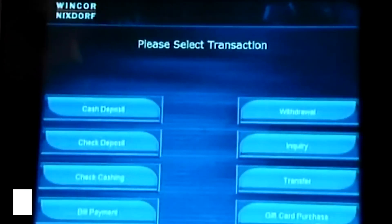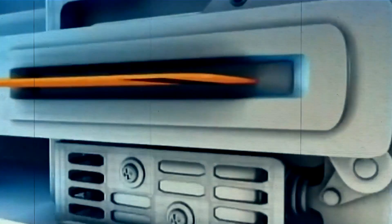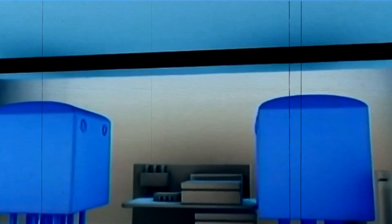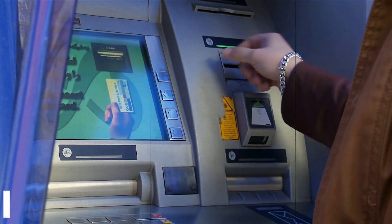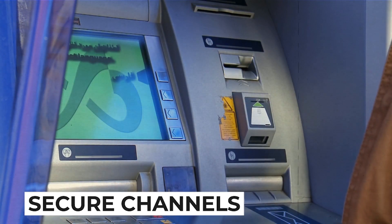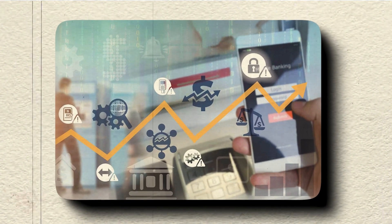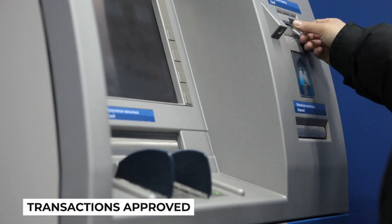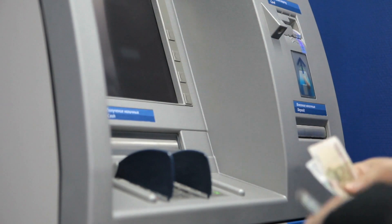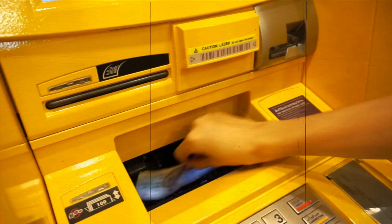As you hit the withdraw button, the ATM's computer springs into action. It sends an encrypted request to the bank's network, seeking approval for your transaction. In a matter of seconds, your request travels through secure channels, reaching the bank's servers. Here, your account is verified and the available balance is checked to ensure you have sufficient funds. Once your transaction is approved, a digital message dances its way back to the ATM, which then coordinates with its cash vault to dispense the appropriate amount of money in a flash.